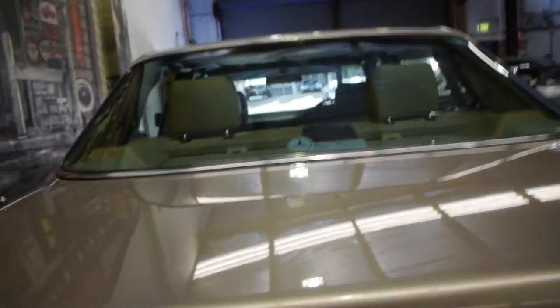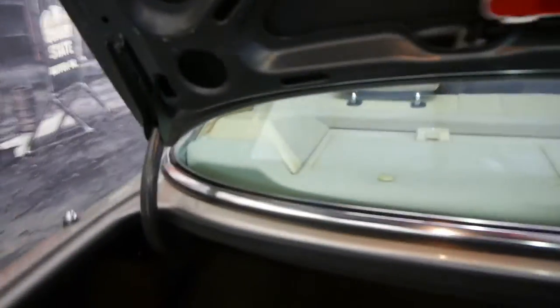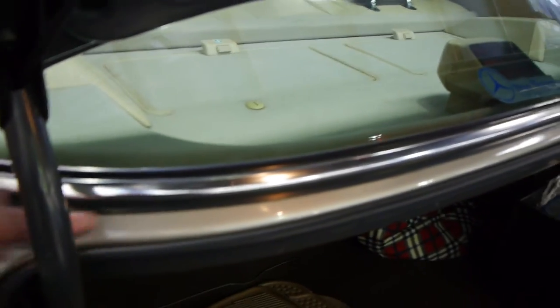These were seriously expensive cars when they were new — at the time you could buy a house for the same price. It's got its warning triangle. If you look under the back here, it's completely free from rust. Some W126s, if kept outside, tend to rust around the bottom of the window sill.